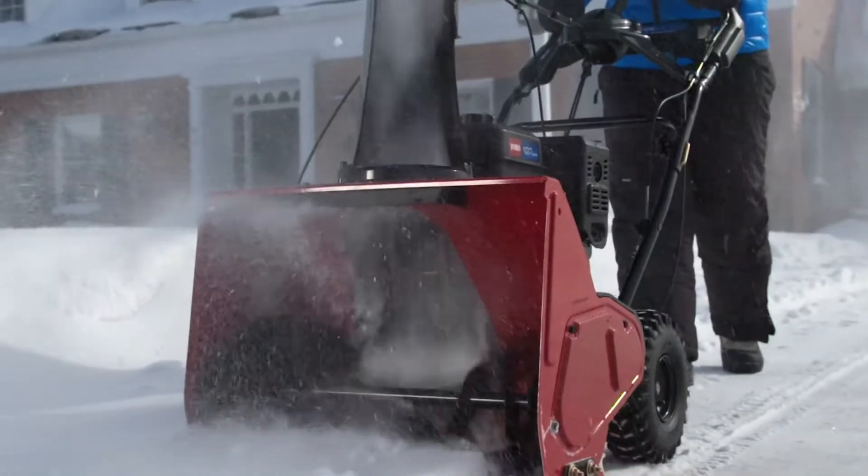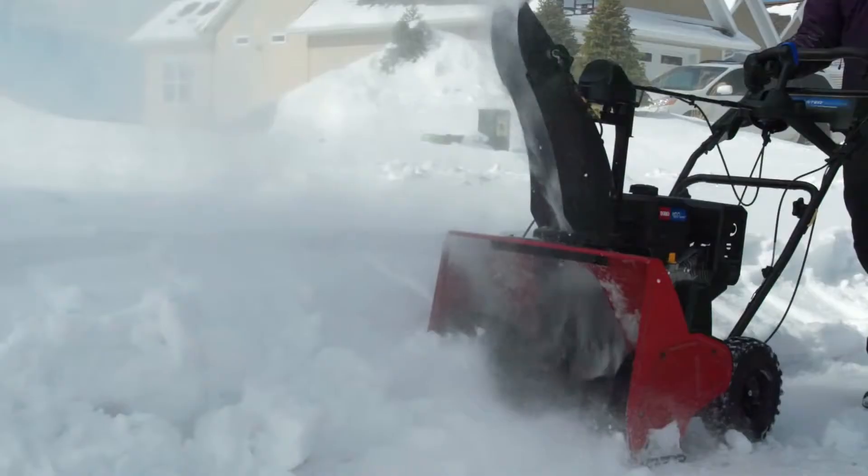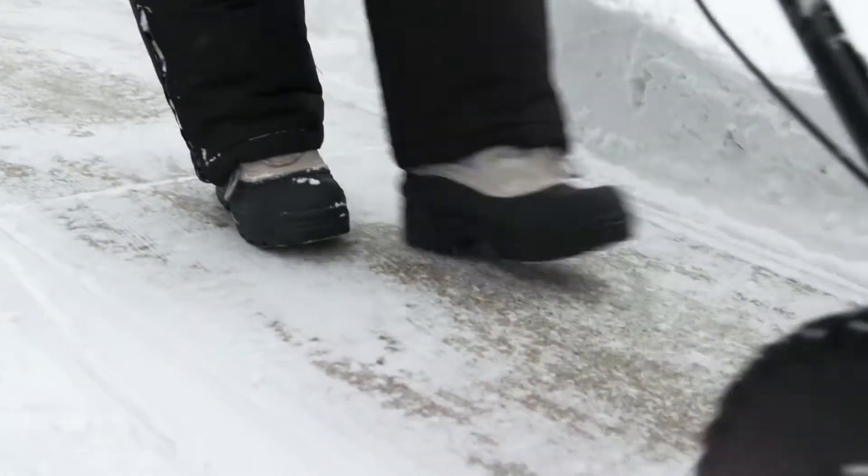It's aggressive, yet agile. It's like no other snowblower on the market. The Toro Snowmax powers through deep snow and still clears to the pavement.